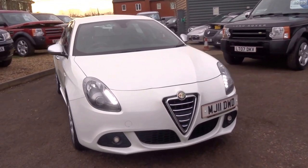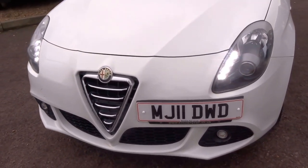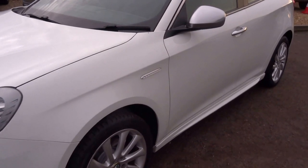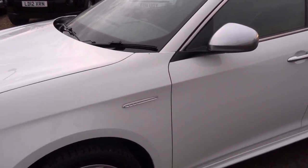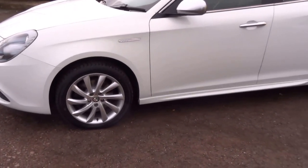Nice LED daytime running lights at the front, traditional Alfa Romeo triangular grille, and fog lights — lovely, lovely car. So if you'd like to come and have a look at this vehicle, give us a call, get you booked in, and we will see you soon. Thank you.